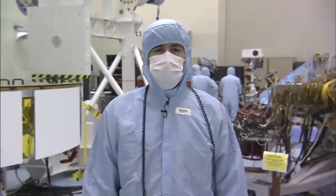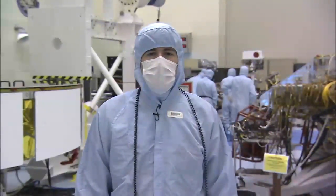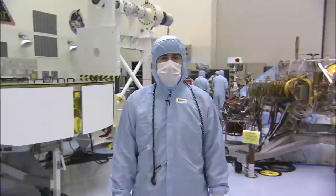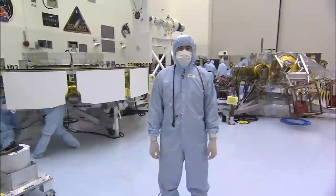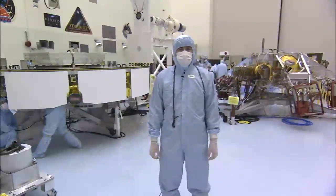Hello, everyone. My name is David Gruel, and I'm the Assembly Test and Launch Operation Manager for the Mars Science Laboratory project. I'm coming to you from a clean room at the Kennedy Space Center, where my team is currently conducting the final functional test of the MSL flight hardware destined for Mars. I'd like to take a moment and introduce you to the flight vehicles that make up the MSL spacecraft, and then introduce you also to the Curiosity rover.